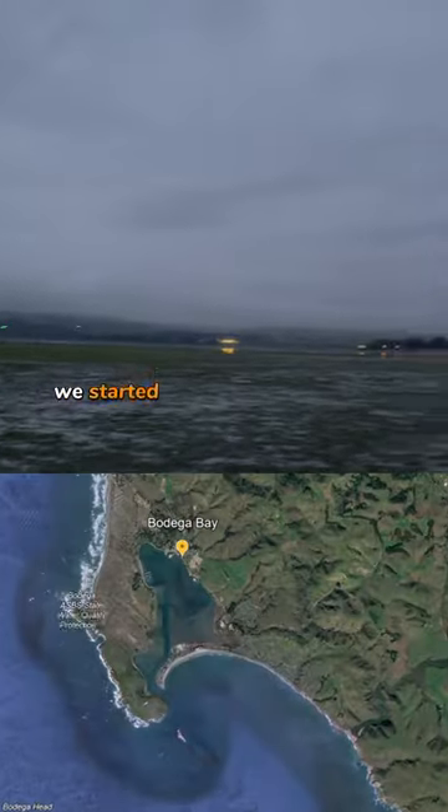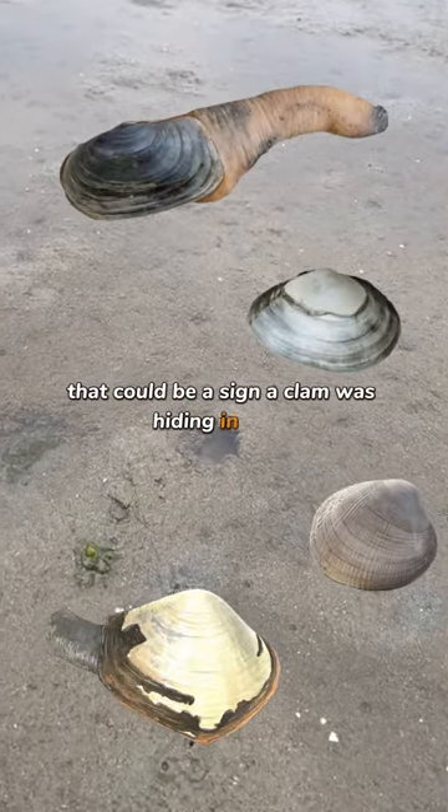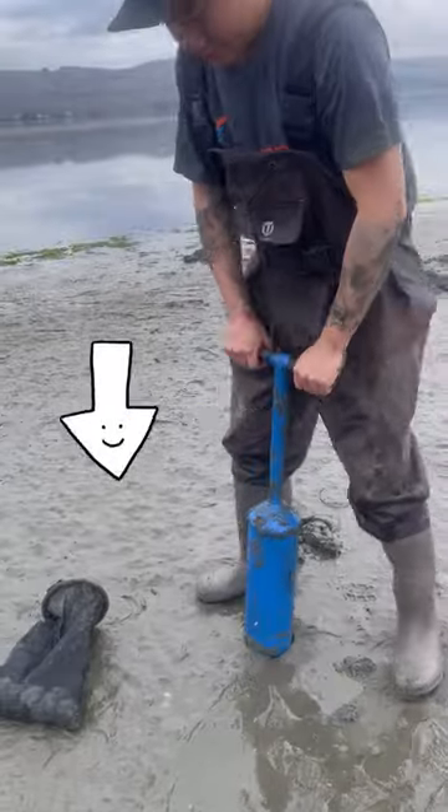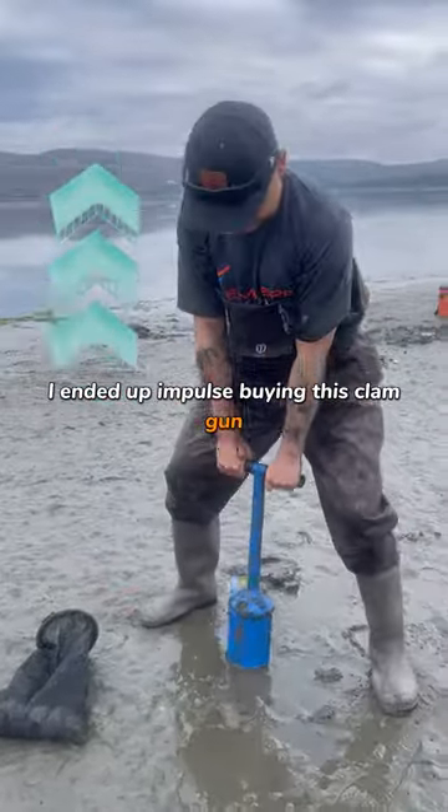And once we got there, we started looking for these holes in the sand that could be a sign a clam was hiding in there. Now you could use your hands or a shovel to dig out the clams, but I ended up impulse buying this clam gun.